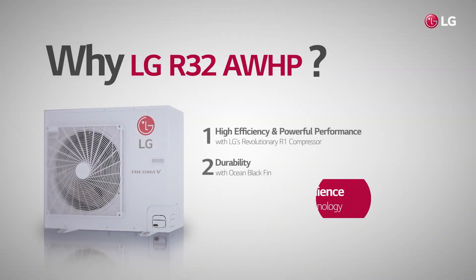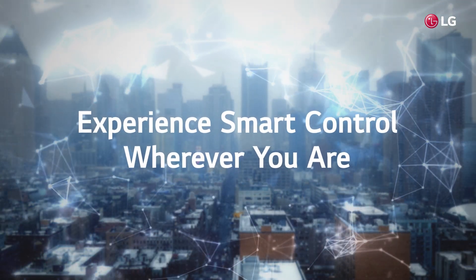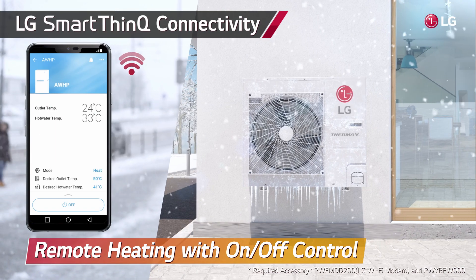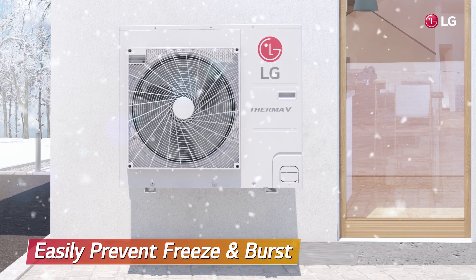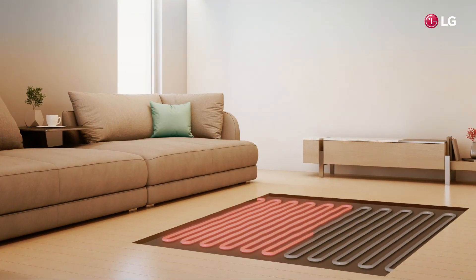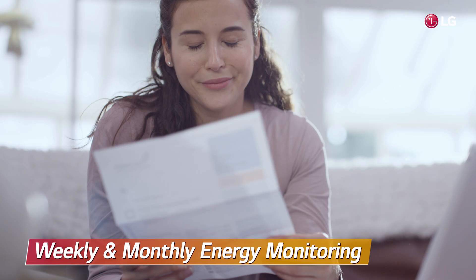The third reason to choose LG's R32 AWHP is its smart technology. Convenience was upgraded to enable remote heating function, so busy people can control their system from anywhere. Users can set the temperature on their way home and prevent pipes or faucets from freezing and bursting in cold weather, so they can return to a warm, cozy space. In addition, by using weekly and monthly energy monitoring, users can consume energy more efficiently.